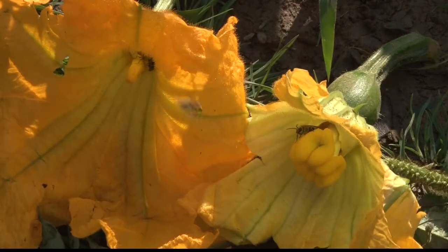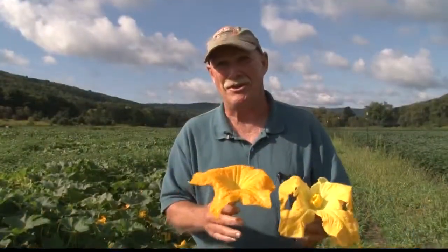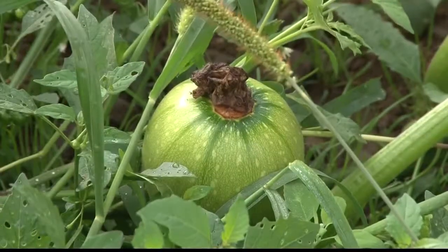Bees move the pollen from the male blossom to the female to pollinate it, and there's only a short window for this to happen. This female opened today — that's it, she closes up. This male, he'll open every day for two weeks until he's done. But the female, you only get one morning to pollinate a female. Once pollinated, the pumpkin grows.